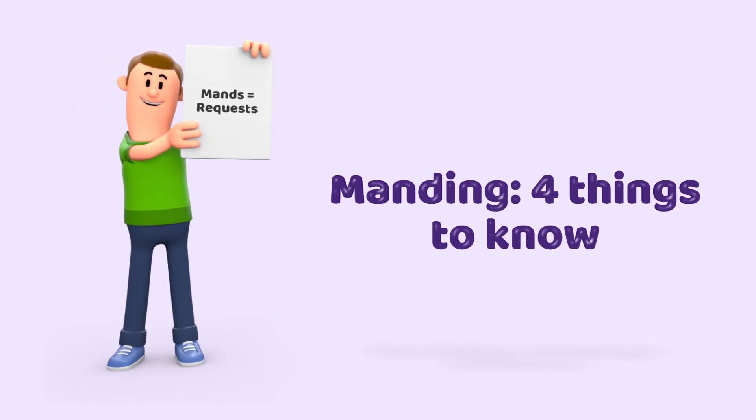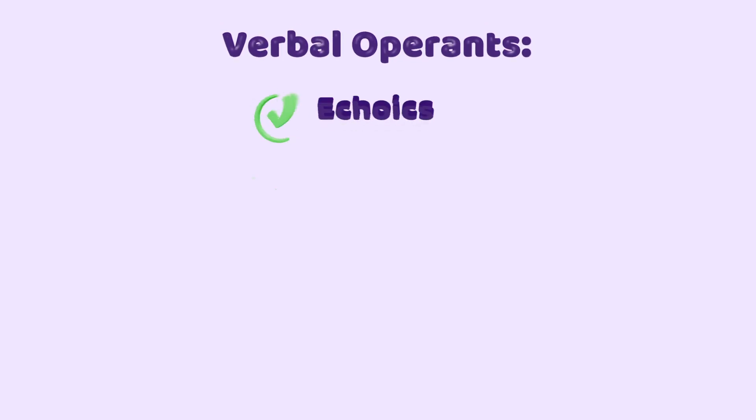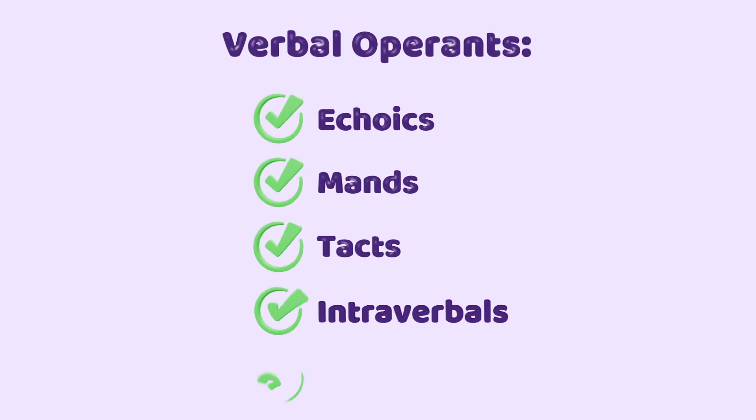Four things to know. This video continues the series on Skinner's verbal behavior. Skinner created the verbal operants, which are echoics, mands, tacts, intraverbals, and autocltics.